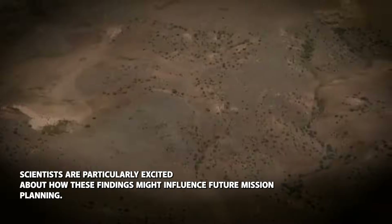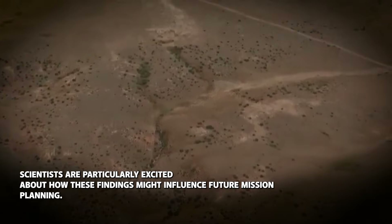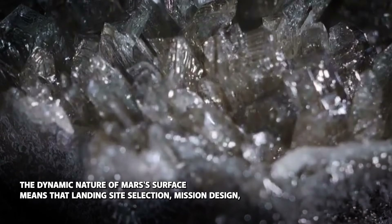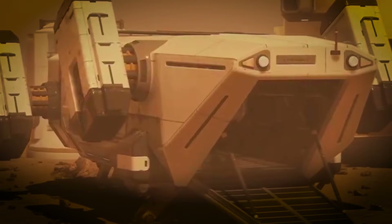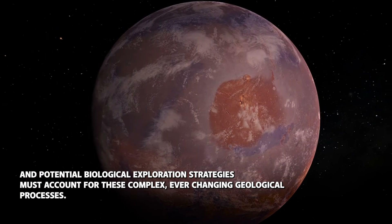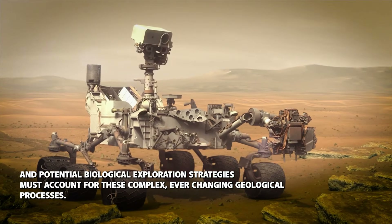Scientists are particularly excited about how these findings might influence future mission planning. The dynamic nature of Mars's surface means that landing site selection, mission design and potential biological exploration strategies must account for these complex, ever-changing geological processes.